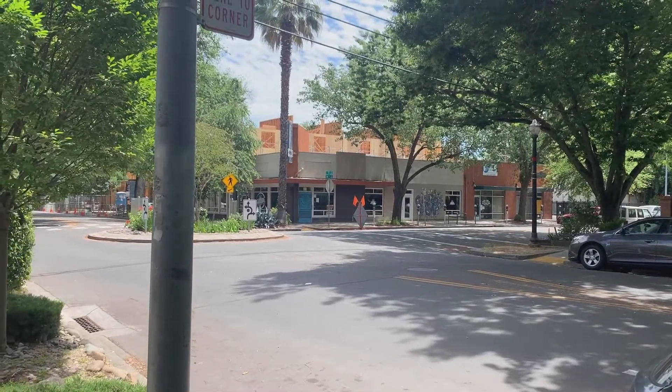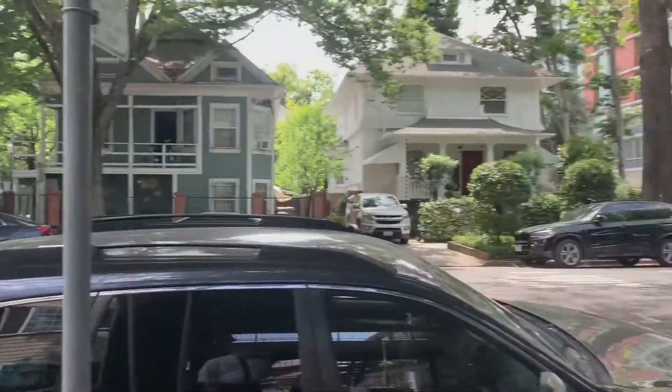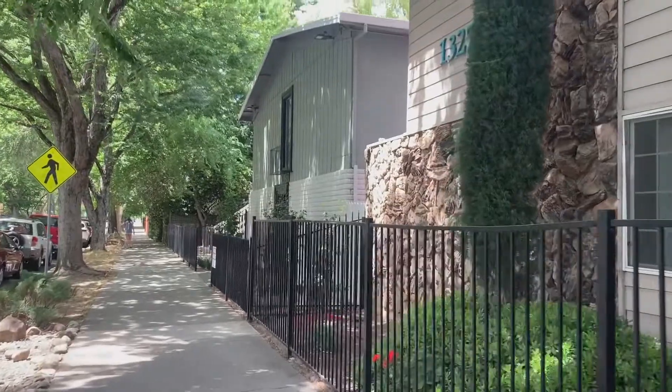Hello, my name is Judah Kent. I'm your local realtor here in the Sacramento region. Just wanted to take some time and show you my newest rental listing here in downtown Sacramento.